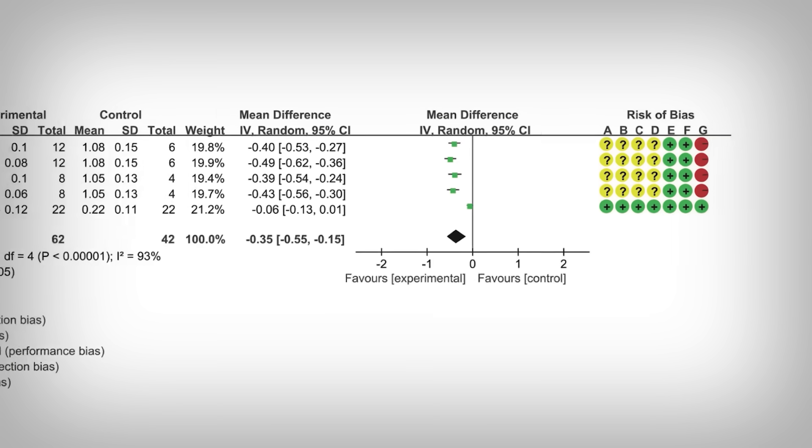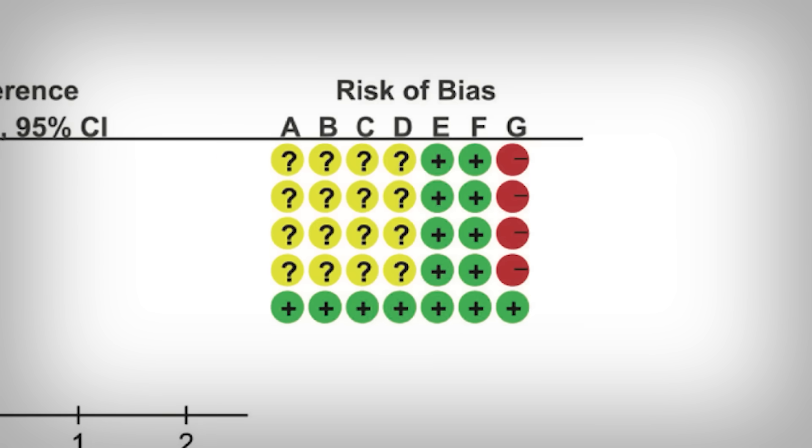You'll note the risk of bias on the very right — a standardized system reporting bias across a number of measurements. Generally, the more green you see, the lower the potential bias. However, you'll rarely see all green because in analyses of these sizes, you'll inevitably include some studies with a higher risk of bias, and some risk is unavoidable.